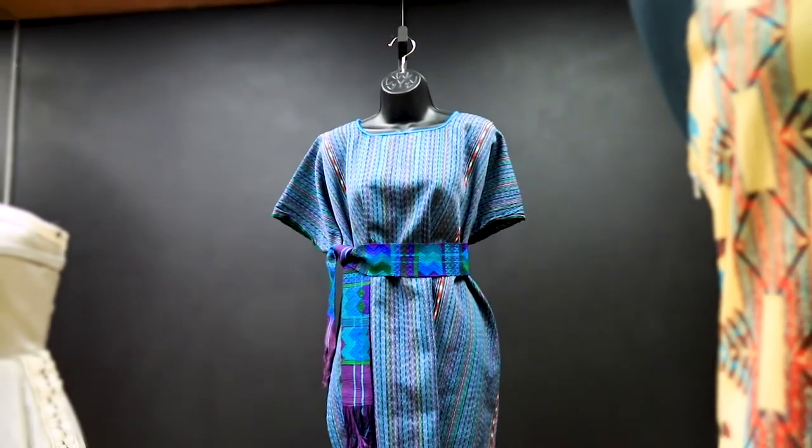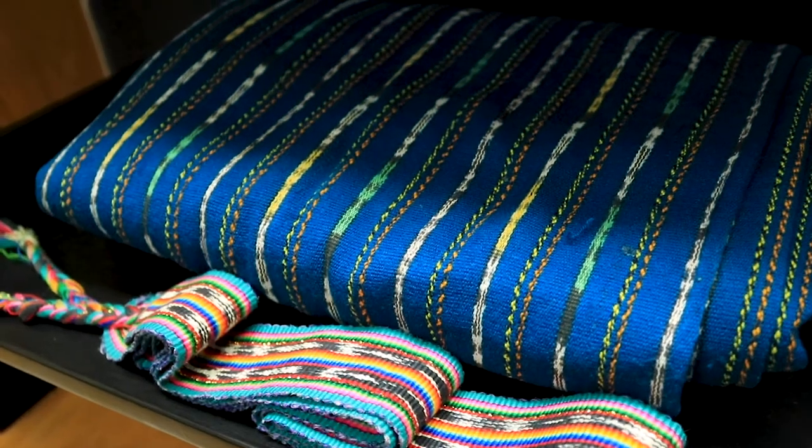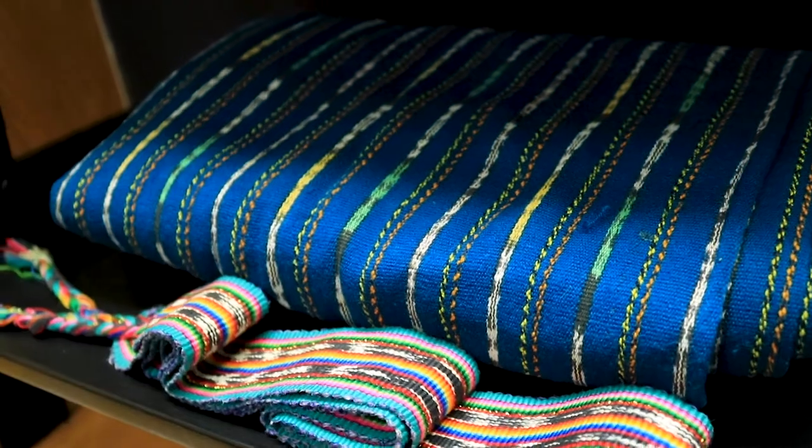Some of the techniques that the different artists have employed include hand embroidery, some really couture construction techniques, smocking, digital textile printing where some original prints were generated, and we have one really great example of a hand-woven garment.